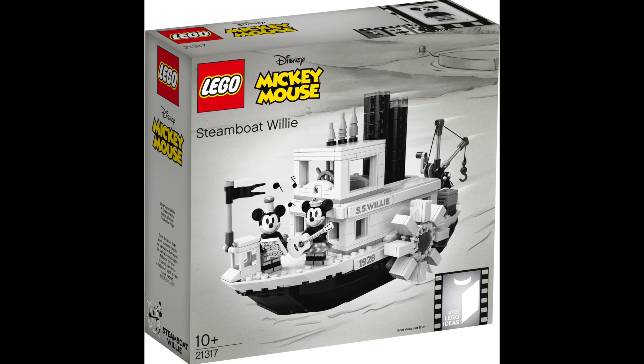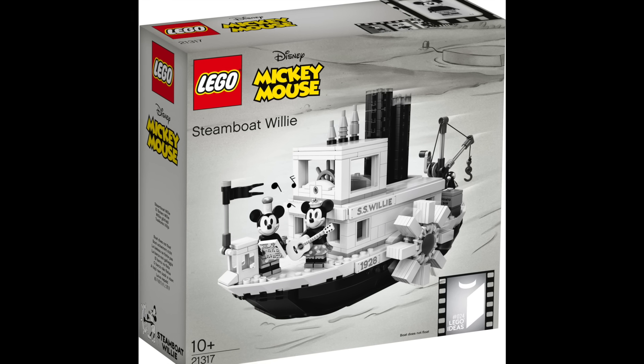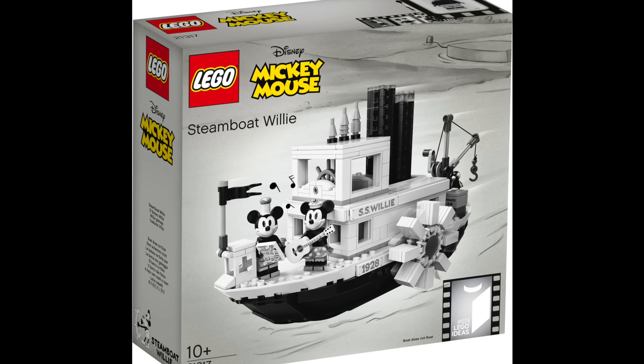At 22 I have Ideas 025 Disney's Steamboat Willie. An absolute classic of a set that I'm really kicking myself on for not purchasing.